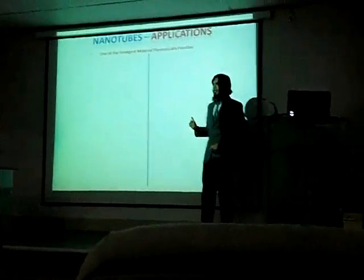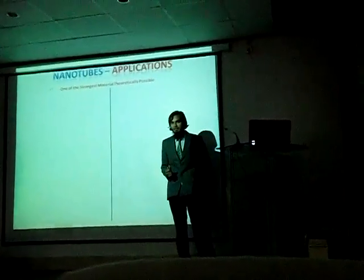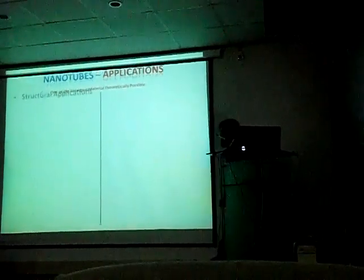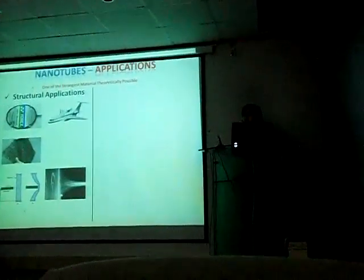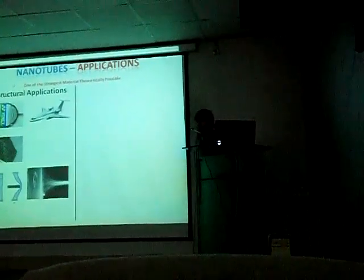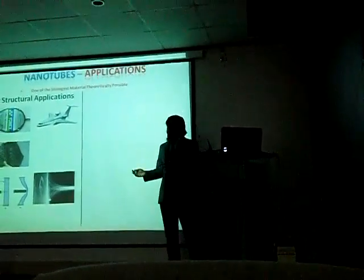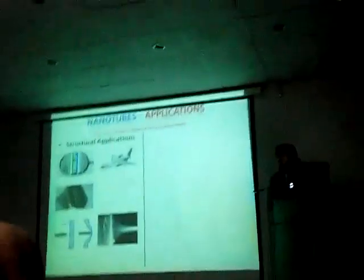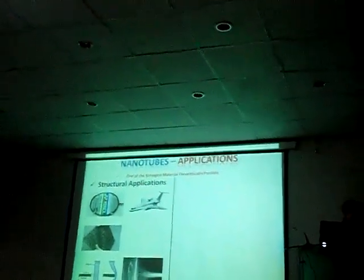Now that we have a fundamental understanding of what carbon nanotubes are, let us have a look at the applications they are being put to. Ladies and gentlemen, brace yourselves — what you are looking at is one of the strongest materials that is even theoretically possible. The superior mechanical properties offered by carbon nanotubes are being put to use in various structural applications: durability, high strength, high flexibility, and increased fatigue strength — all made use of in sports equipment, airplanes, and other areas.